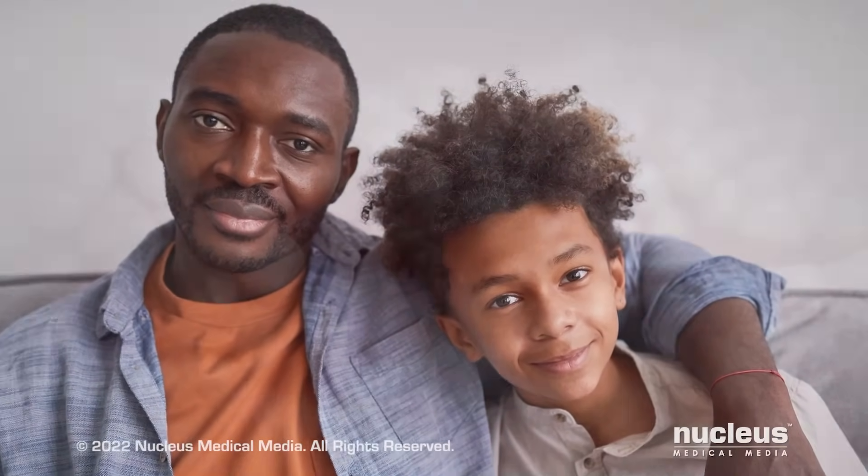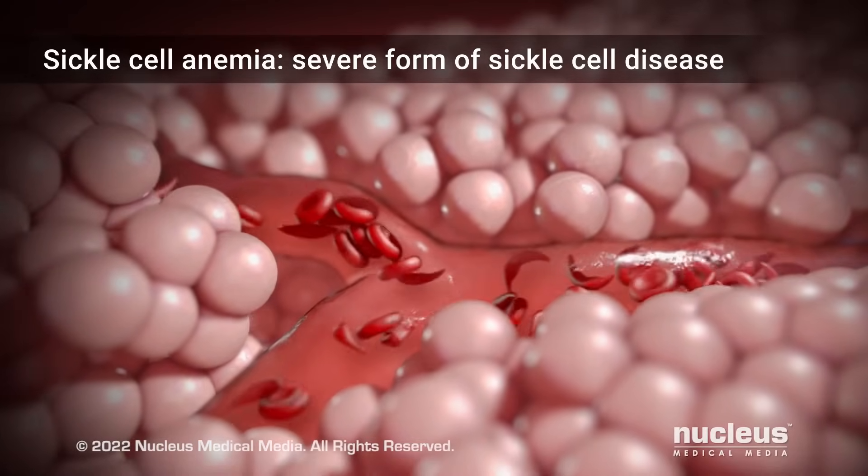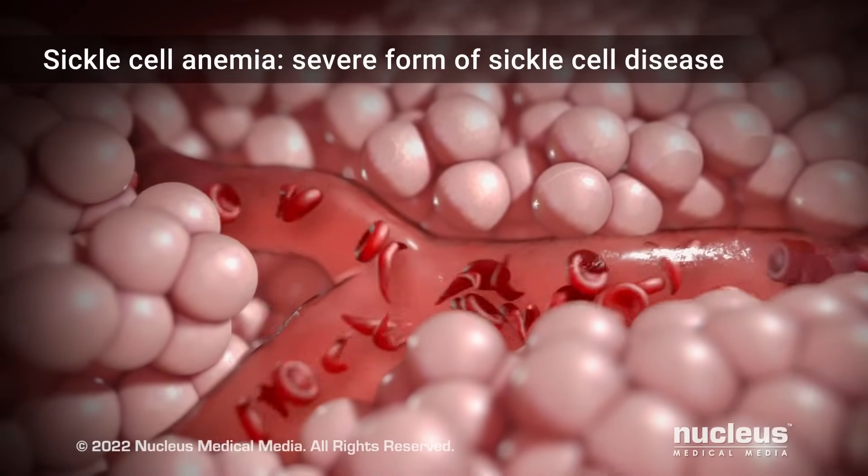Sickle cell anemia is an inherited blood disease that affects your red blood cells. It's one of the most common and usually most severe forms of a group of red blood cell disorders called sickle cell disease.